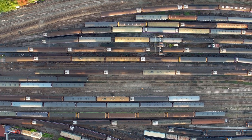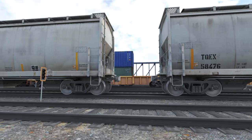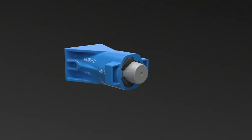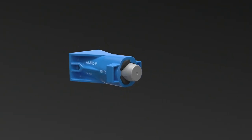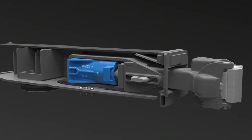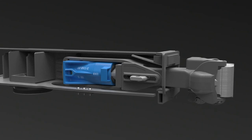Every day across North America, rail cars are subjected to potentially damaging forces. The DraftGear's job is to cushion these forces by absorbing the energy associated with pushing, pulling, starting, stopping, and coupling of rail cars.